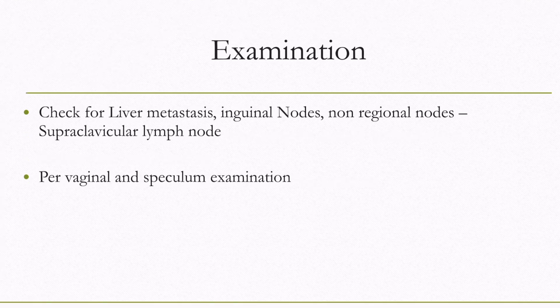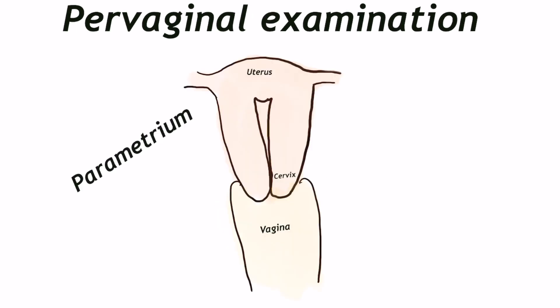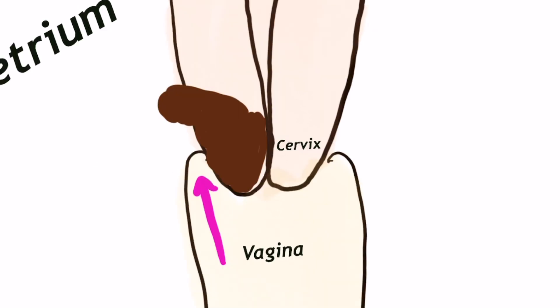When examining a suspected case of carcinoma cervix, we look for signs of distant metastasis or non-regional nodes, then proceed to per speculum inspection and per vaginal and per rectal examination. On per vaginal examination, the most important things to note are size of mass, extent of involvement of cervix, parametrial involvement, and vaginal wall involvement. Parametrial tissue is the tissue present by the side of the uterus and cervix, assessed through the fornices. If induration is felt deep to the fornix, there could be parametrial involvement.